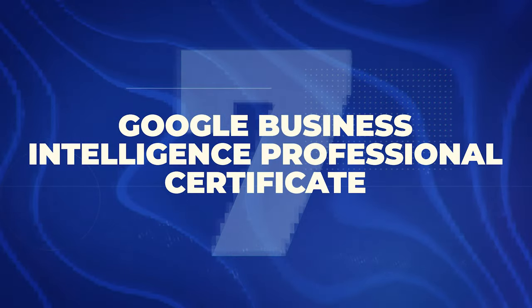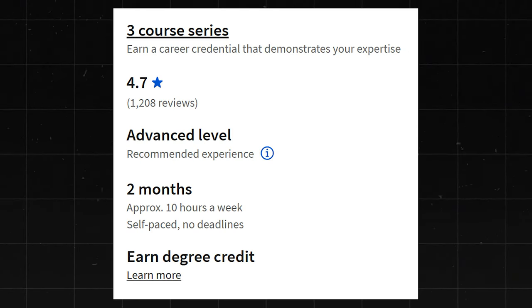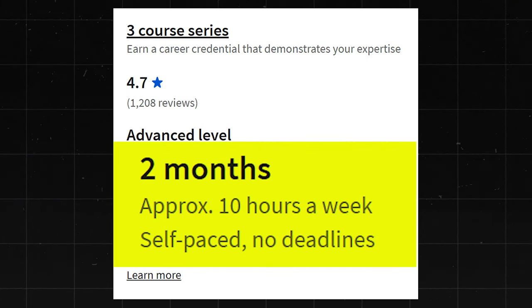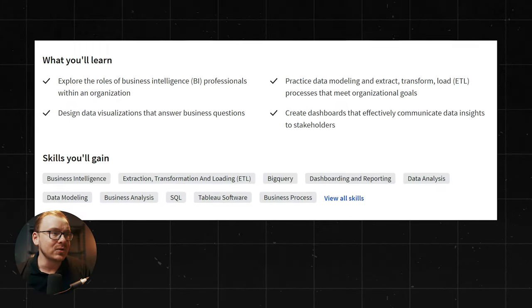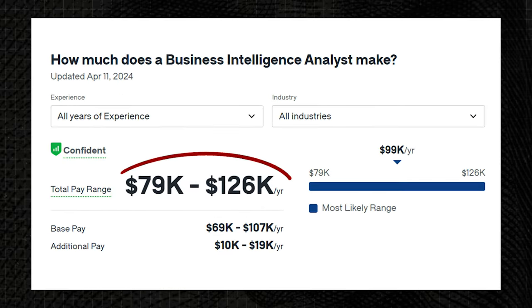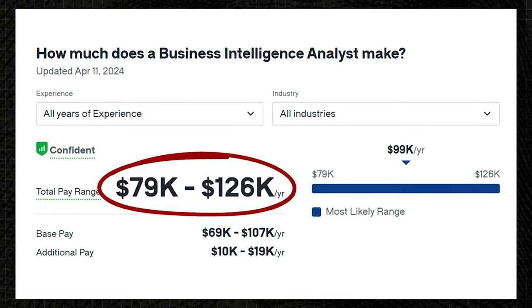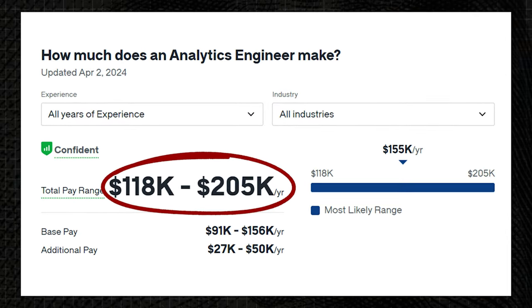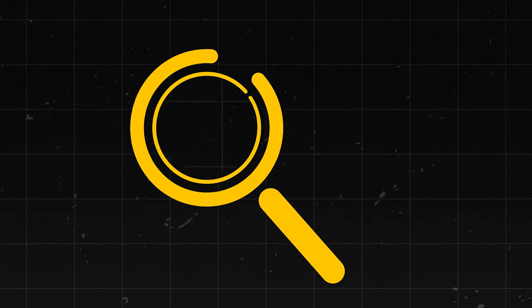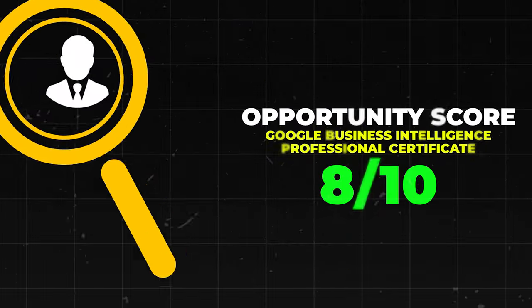Next is the Google Business Intelligence Professional Certificate. This one has a 4.7 star rating with about 1,200 reviews. It's a shorter one — they say you can finish it in two months at 10 hours a week. Business Intelligence Analysts make about $79,000 to $126,000 a year. Analytics Engineers make about $118,000 to $205,000 a year. Business Data Analysts make about $84,000 to $130,000 a year. So some really good career paths. Overall, I'm going to give this one an 8 out of 10.